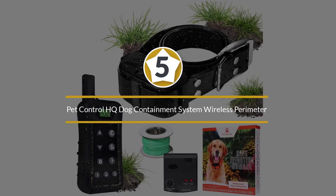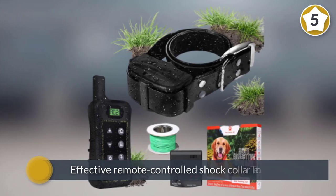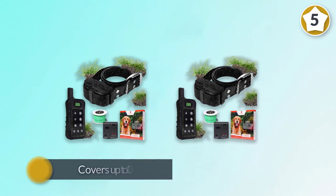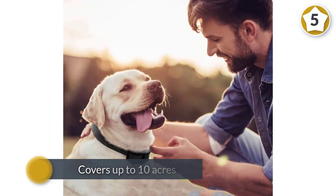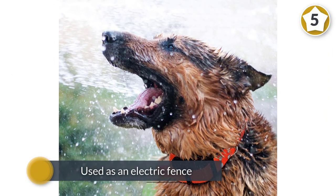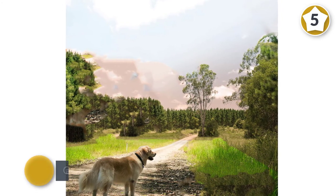Number five: Pet Control HQ dog containment system wireless perimeter. The best dog fence lets your pet have freedom to play and improves behavior. This dog fence system comes with safe and effective remote-controlled shock collar technology that covers up to 10 acres to ensure your dog's safety and security. This device is used as an electric fence with three automatic correction levels to stop your dog's aggressive behavior.